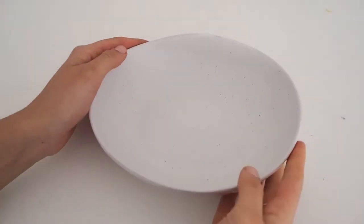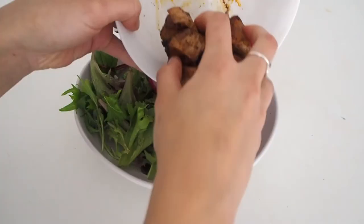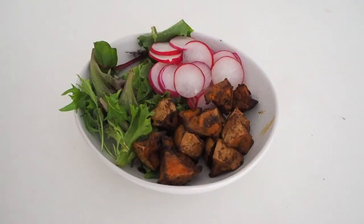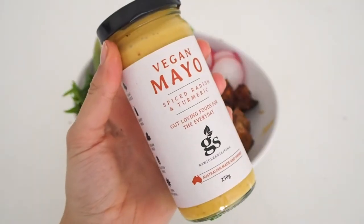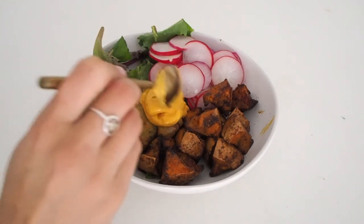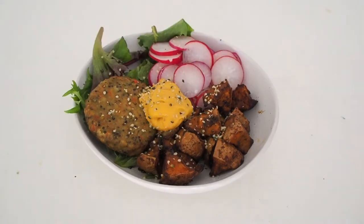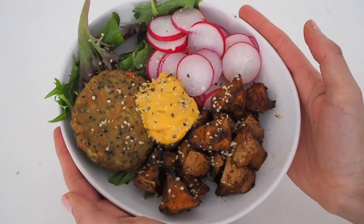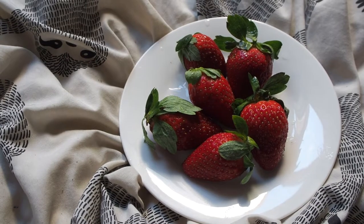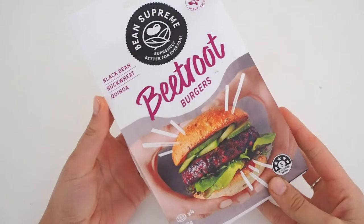Now it's finally time to plate everything up. I used a big handful of mixed leafy greens, then added the radish slices, the roasted pumpkin, then the burger, some of this turmeric mayo, and lastly a sprinkle of hemp seeds.